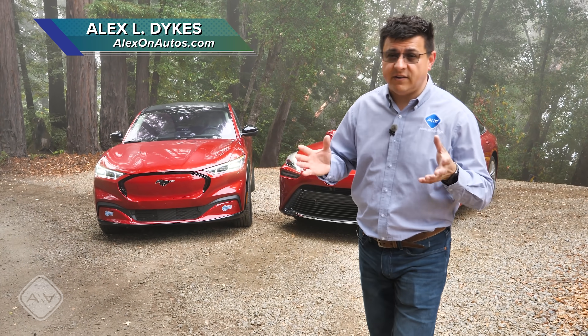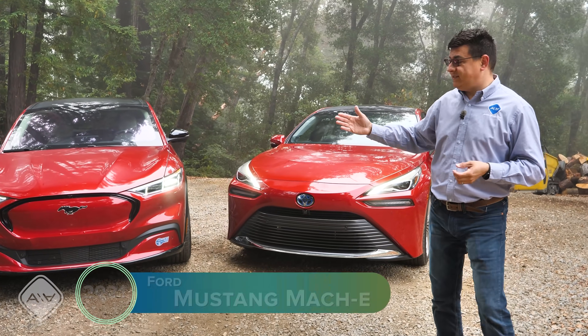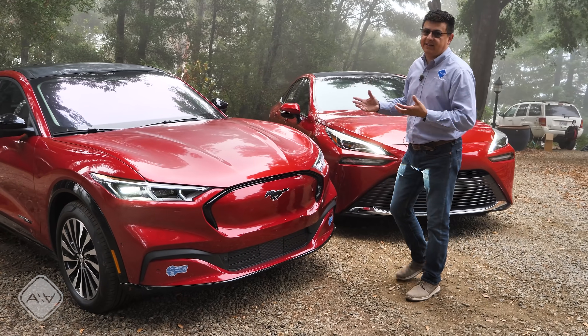Today in my driveway, I have two alternative fueled vehicles, but they're two very, very different cars. On this side, we have the new Ford Mustang Mach-E. This is definitely trying its best to be an imitation Tesla, and Ford has done an excellent job about making a world-class EV.